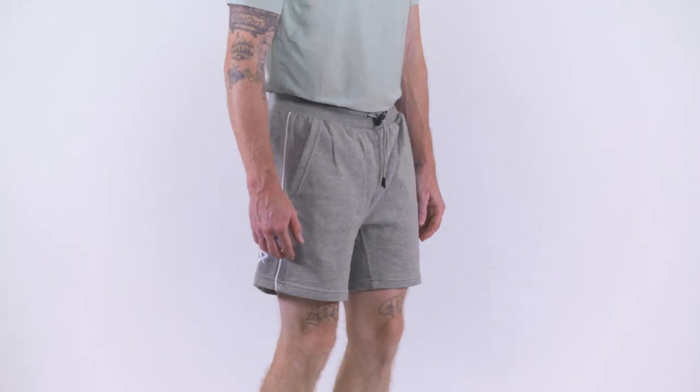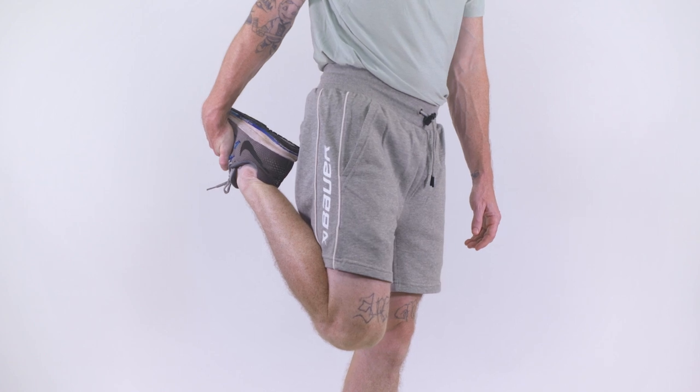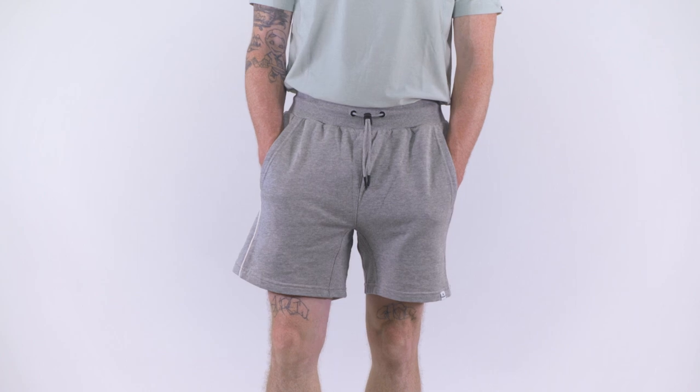In conclusion, the Bauer Firstline Collection knit shorts offer an exceptional combination of comfort, style, and functionality. Whether you're looking to lounge or get active, these shorts have got you covered.